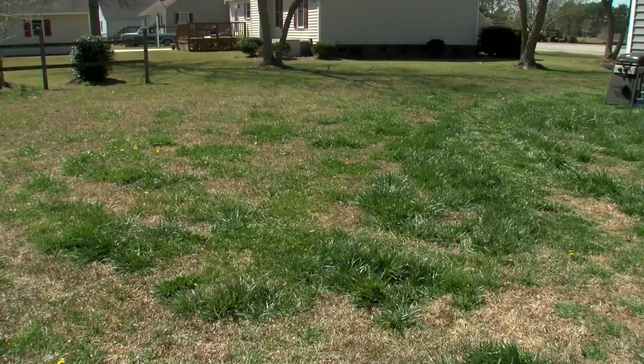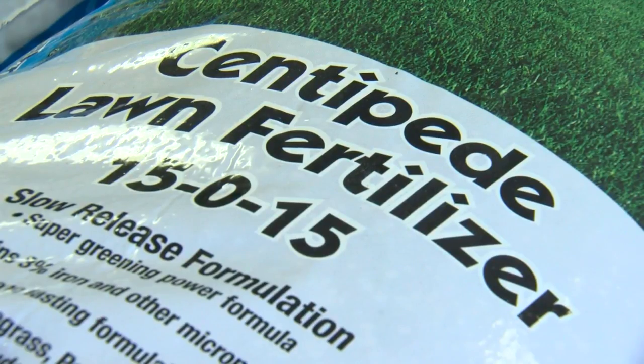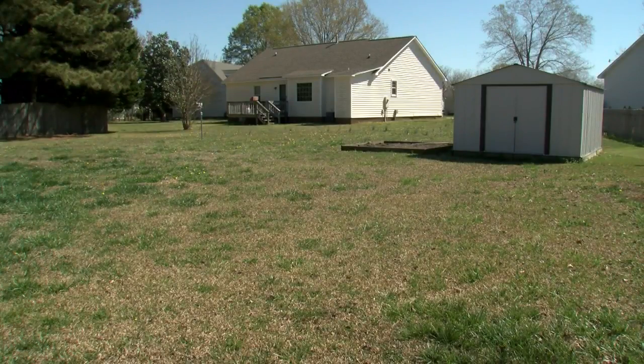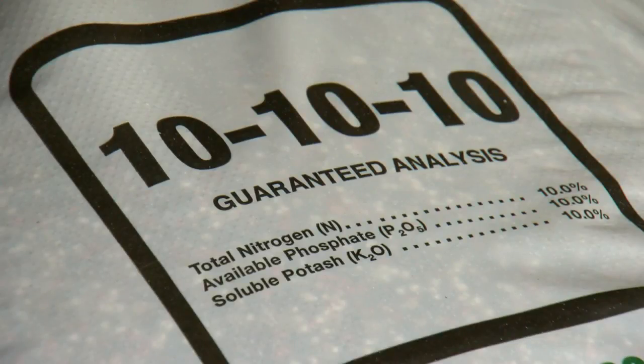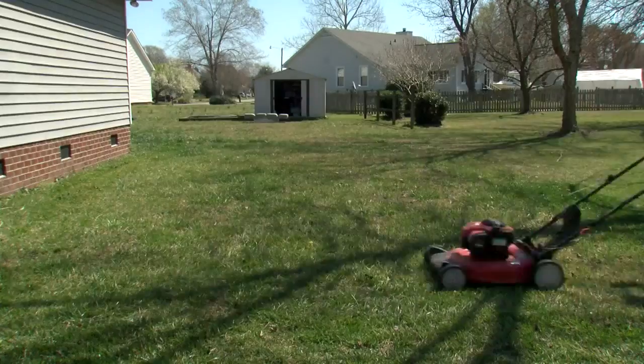The most common type of grass in backyards across the east is centipede. It's important to pick a fertilizer designed to work with the type of grass you have. Centipede doesn't take a lot of nitrogen — it only takes about one pound per year. So anything with potassium and phosphorus in it, a little higher number. For most grass types, you want to fertilize about once every six weeks.